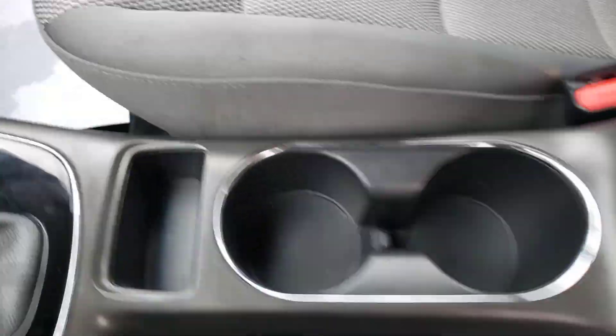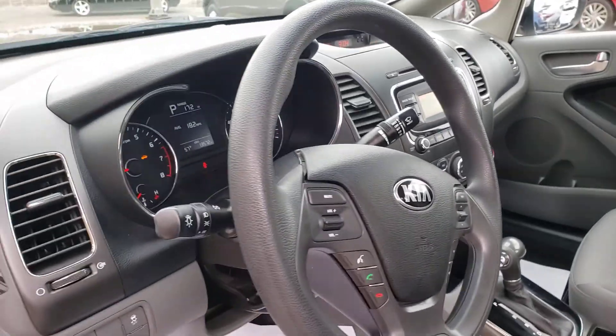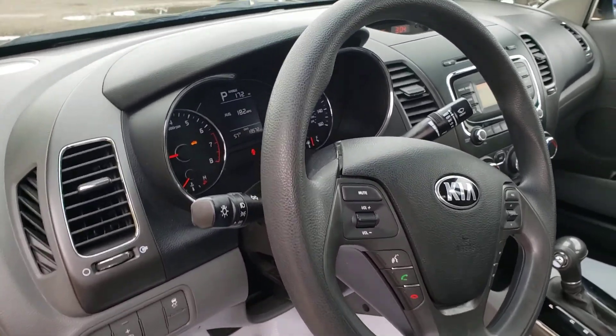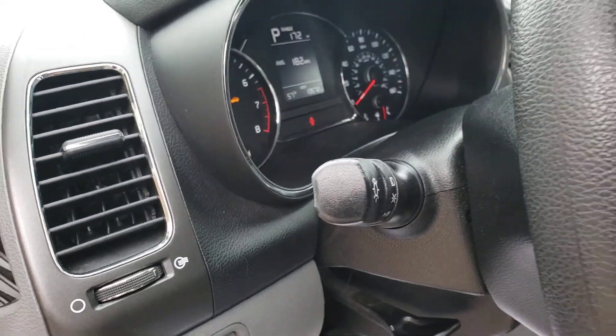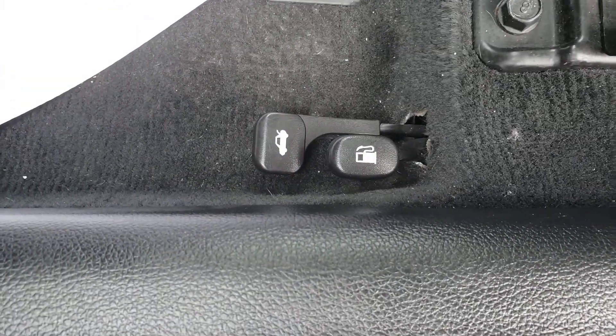It looks like it doesn't come with floor mats, so you would have to get those. There is some type of stain there. You're going to get Bluetooth on this one — cruise control is not included. It has manual headlights, and your trunk release and fuel release are on the floor.